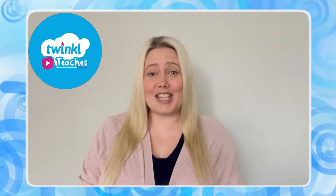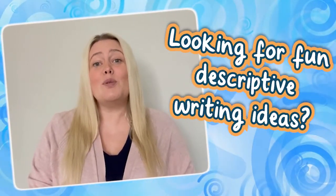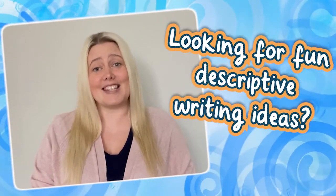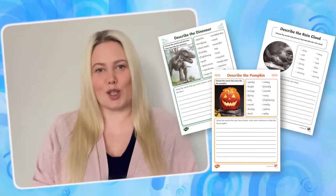Hi, I'm Laura from Twinkl, where we help all those who teach. Are you looking for some creative learning ideas to improve children's descriptive writing skills? Well, these fun writing resources are just what you need.